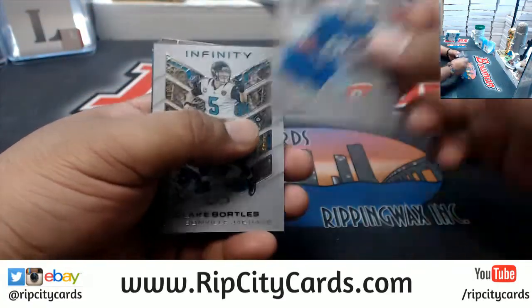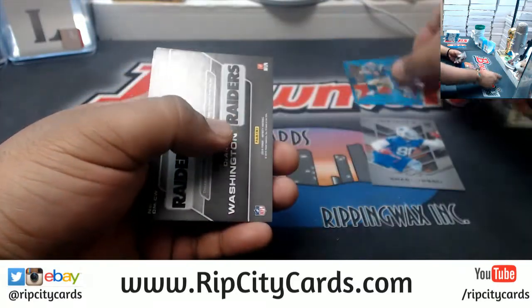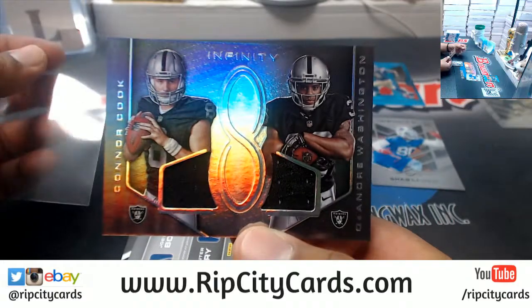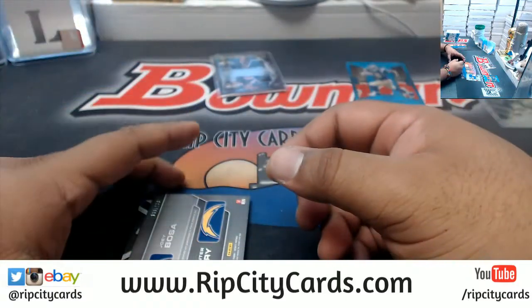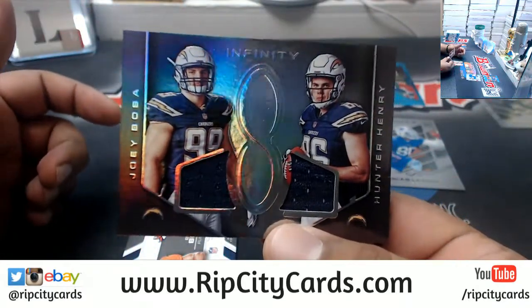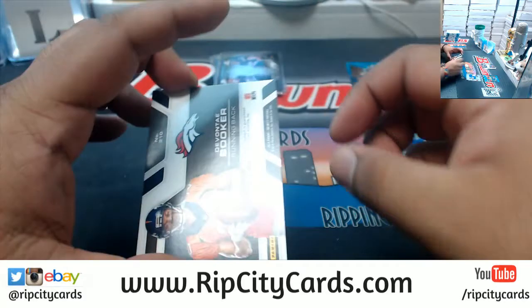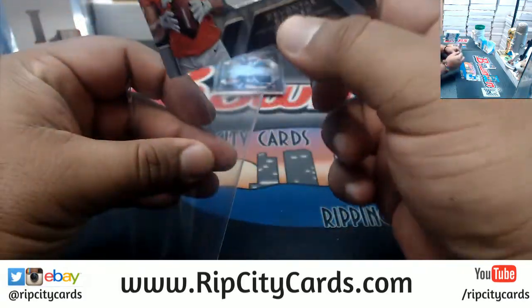Alright, check — lost some Bills rookie. Marshall Faulk for the Rams, numbered to 288. Dual relic for the Raiders, got Connor Cook and DeAndre Washington on there. Joey Bosa, Hunter Henry — Chargers dual relic. Davante Booker, 288 autograph right there.